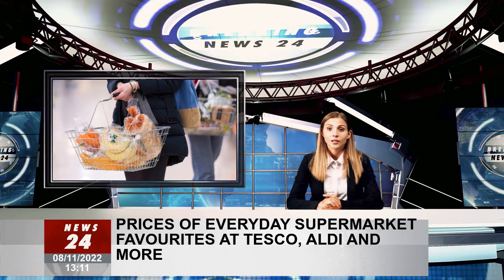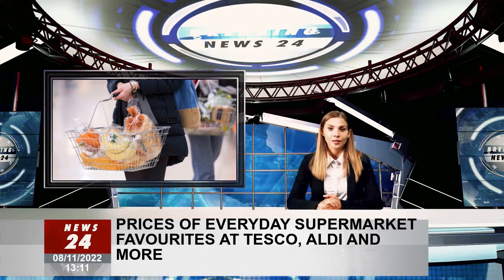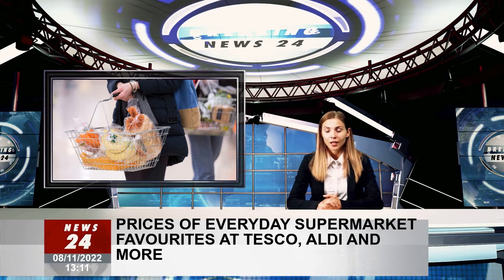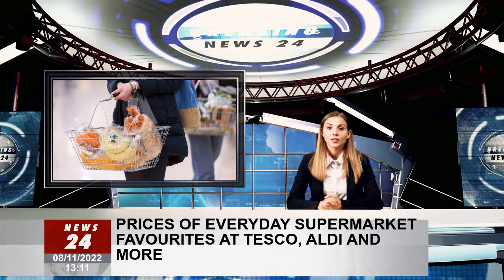We've compared the top supermarket products, including milk, bread and eggs, to find the best prices. Kantar's new research showed that the average annual supermarket bill is predicted to rise by £682, as the cost of living crisis continues to push prices up. Grocery price inflation reached 14.7% in the four weeks to October 30, a record level since firms began tracking it in 2008. This figure also rose from 13.9% month on month, with an expected increase in average annual bills of £643, meaning households are seeing their supermarket costs increase by around £40 a month.